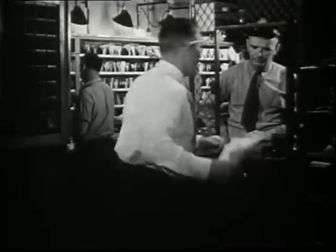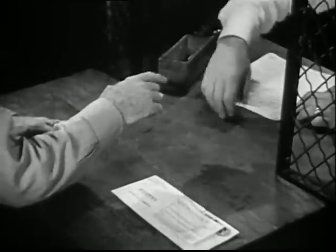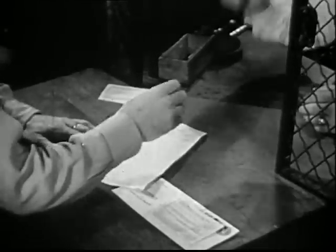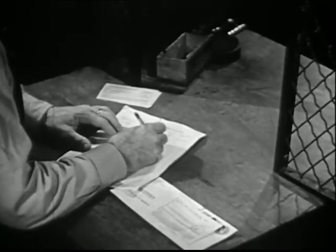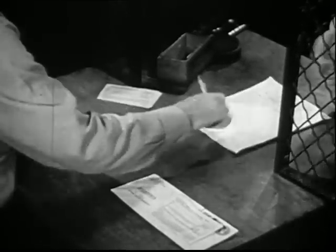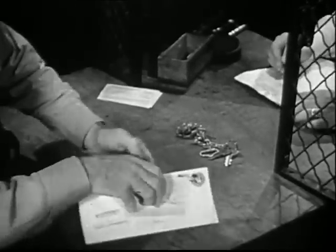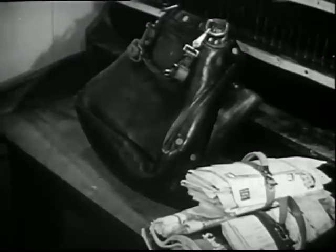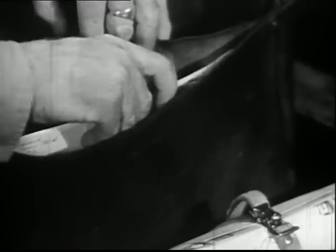Now, Mr. Dolan goes to the mail clerk. From the mail clerk, he gets a very important letter. It's a registered letter, so Mr. Dolan signs for it. Everyone who handles a registered letter must sign for it. He gets his key here, too. Mr. Dolan takes special care of this registered letter. He puts it in a separate pocket of his pouch.